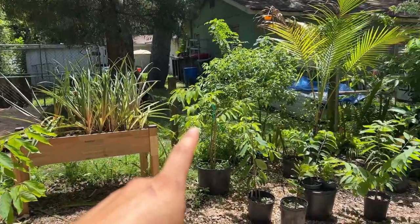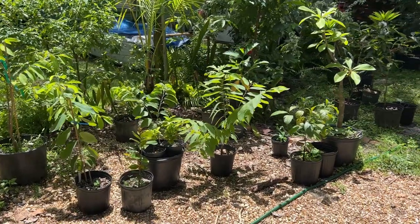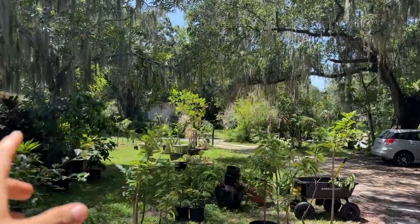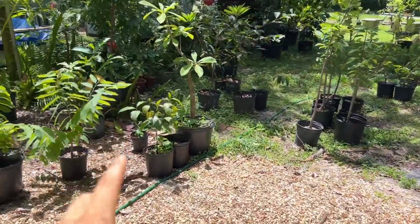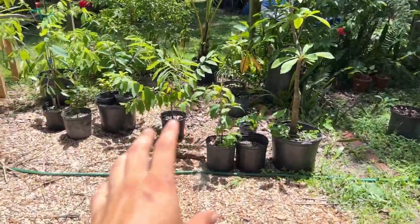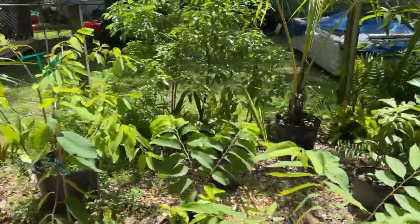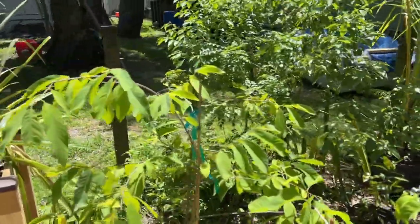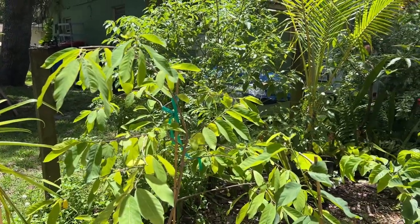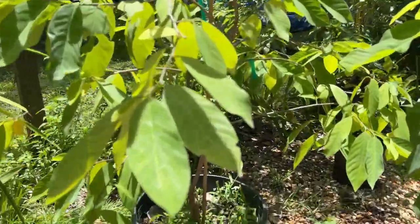Along here I have a lot of anonas still potted up. Many of these are going to be planted along the front area where it gets full sun, and some will be kept in larger pots. Sugar apples and anonas can actually grow really big in a pot. Let me go over some of the cool anonas we should talk about.